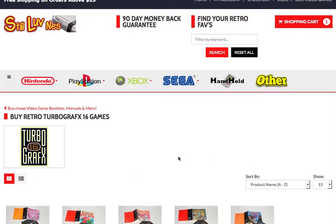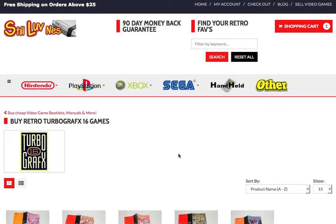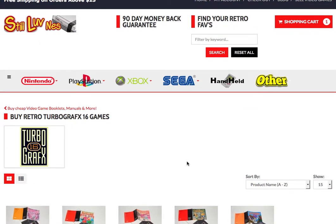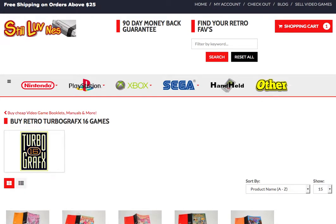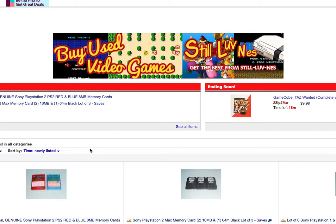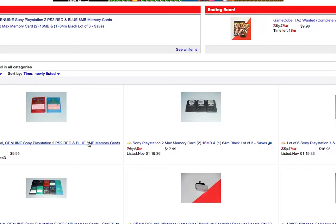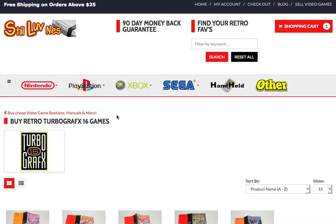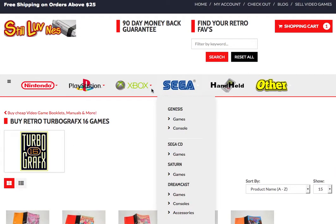What really sets us apart is everything is clean, tested, and authentic — we don't sell crap. We've been doing this for about 10 years, and we started out selling on our eBay store like a lot of places. We're still on eBay as 'Still Loving NES' and our feedback is pretty remarkable — 100% positive across 28,000 transactions. We're an authentic, trustworthy video game store.